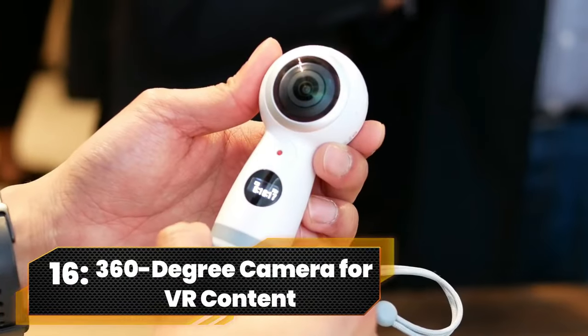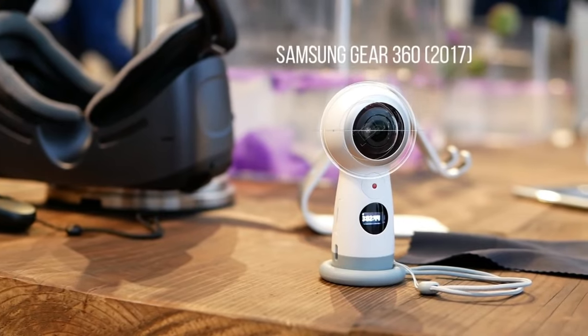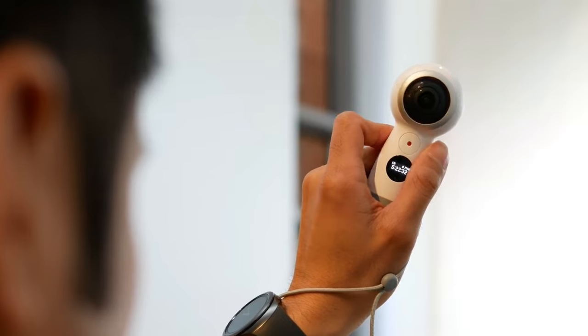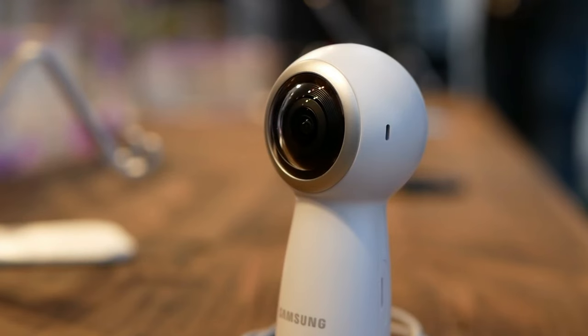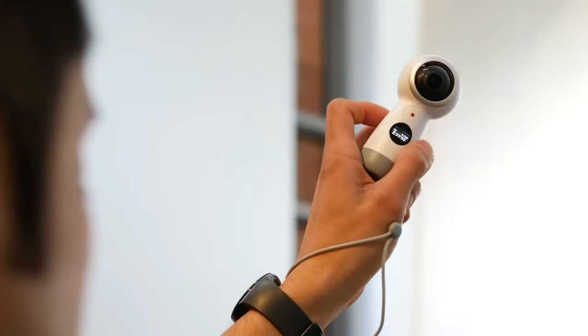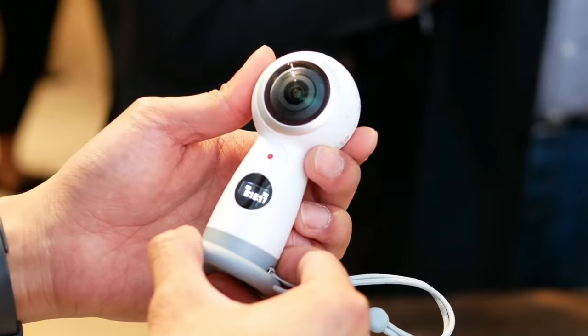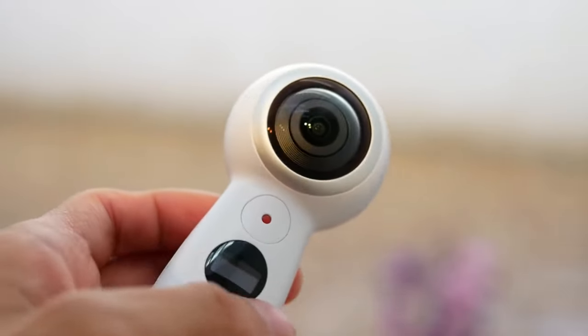Number 16. 360-Degree Camera For VR Content. Step into the future of storytelling with the 360-degree brilliance of our camera. Capturing life in stunning 4K video and 15-megapixel photos, it's not just a camera, it's a portal to immersive memories. Easy to hold, water-resistant, and a breeze to share on social or Samsung VR. Your moments, your way.